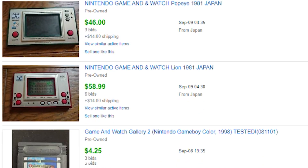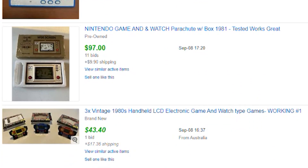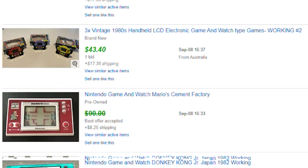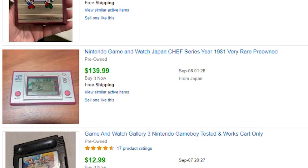Despite their popularity when released, finding working Game & Watches in good condition today can be pretty difficult, and when you do come across them, they can be pricey. Expect to spend anywhere from $50 to $300 for one of these systems, depending on what kind of game you're interested in — and that's just for a loose copy. The good news is the games are the same regardless of region, except Octopus, which is called Mysteries of the Deep or Sea in the UK.